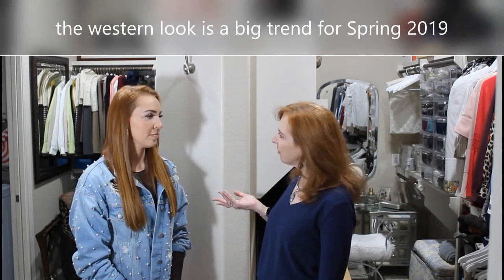We got to be ready for GoTexan Day. Rodeo stuff is always fun and it comes to a lot of big cities. The western look is a big trend for spring already, so regardless of our Texas rodeo outfits, you'll be able to wear these throughout the season. All right, let's find some stuff.